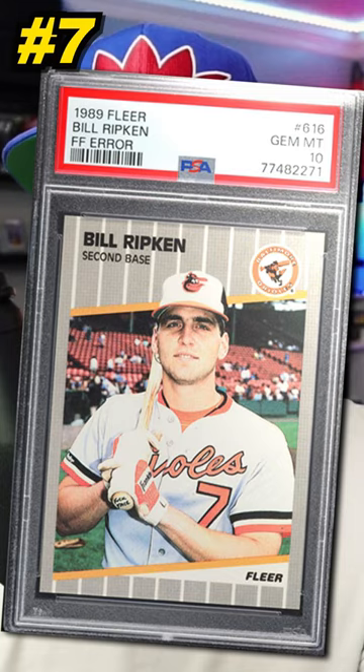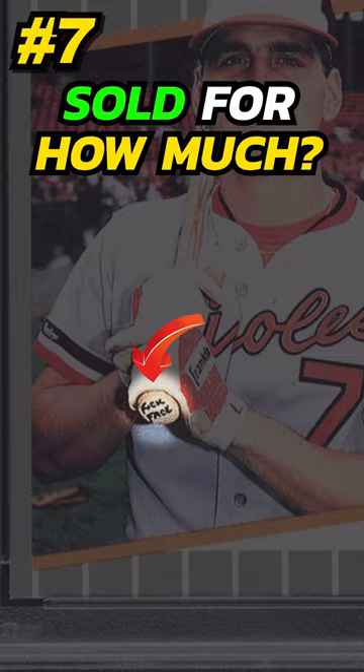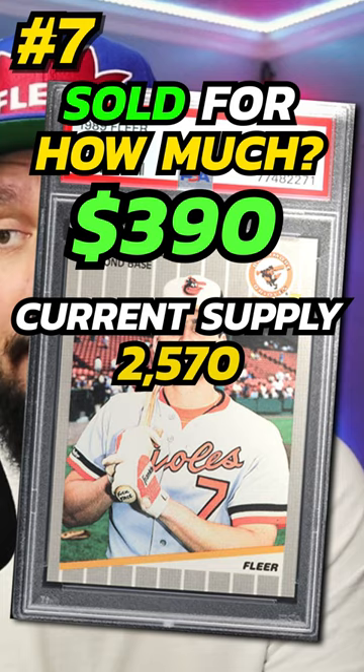Number 7 is a 1989 Fleer Billy Ripken vulgarity rookie card, number 616. This is the card that shows the vulgarity on the bat knob — I'm going to zoom in so you can see it. This is one of the most iconic error cards in the hobby because of the humor attached to it. PSA 10 sold on eBay in March 2024 for $390. Currently there are 2,570 graded PSA 10.